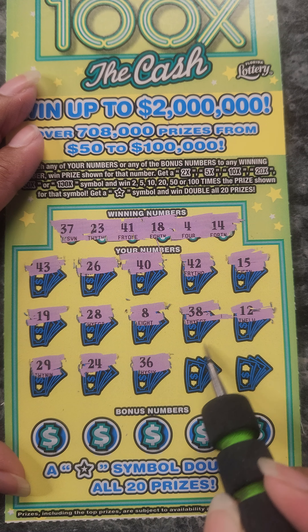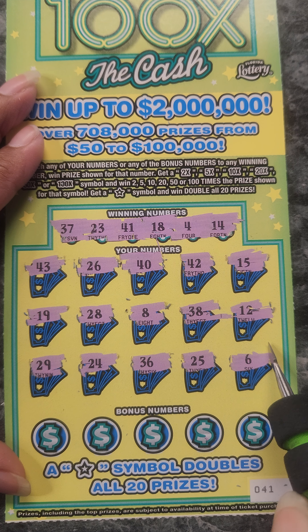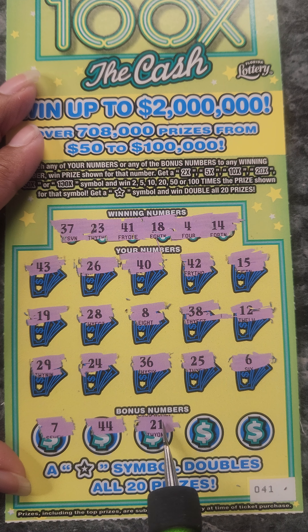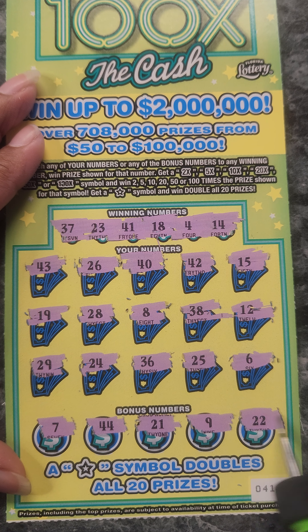24, 36, 25, 26, 47, 44, 21, 9, and a 22.